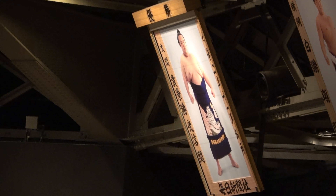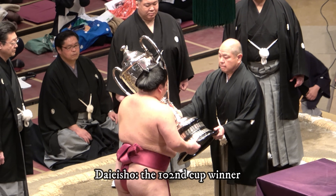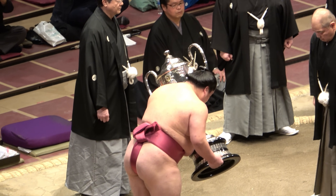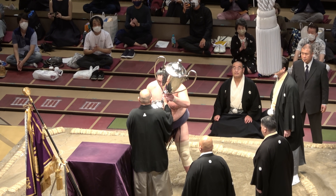As of October 2021, 102 different men have lifted this trophy. Will there be a 103rd in November, or will the 91st recipient take it yet again?